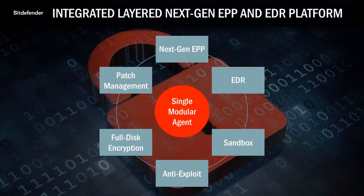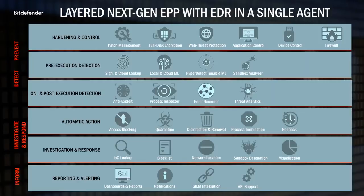Our GravityZone product protects you with a layered solution that starts with a hardening and control layer that inoculates your environment against potential attacks. Next, we have a pre-execution layer that uses signature-based heuristics and machine learning to identify both known and previously unknown malware. Our on- and post-execution layer monitors for suspicious behavior, allowing you to take automatic action on damaging processes and providing investigation, response, reporting, and alerting tools to better manage the security of your environment. Let's dive into a few key features.